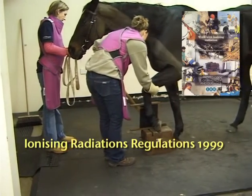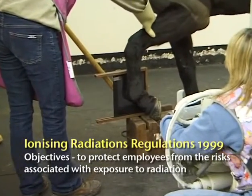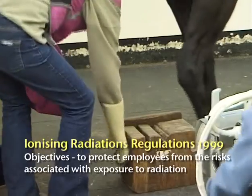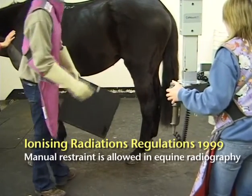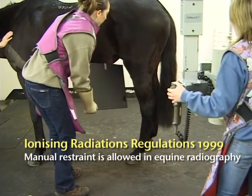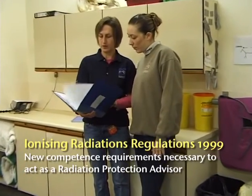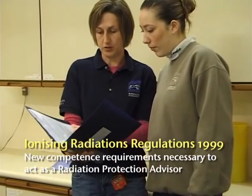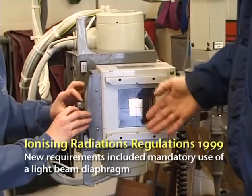In 1999, new regulations governing the use of X-rays in veterinary practice came into force with some important changes. These reinforced the 1985 ruling that manual restraint of small animals for radiography was no longer acceptable, and that anaesthesia or sedation combined with positioning aids was now required. In equine practice, because of the logistic problems and risks of general anaesthesia, manual restraint is still allowed. The 1999 regulations also changed the qualifications needed to act as a radiation protection advisor, and introduced a mandatory requirement for all X-ray machines to be fitted with a light beam diaphragm.